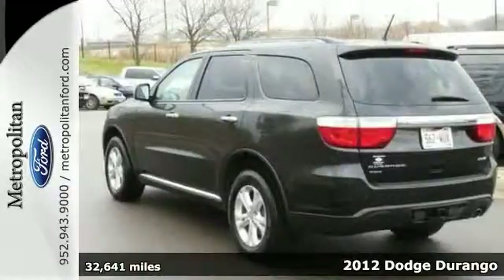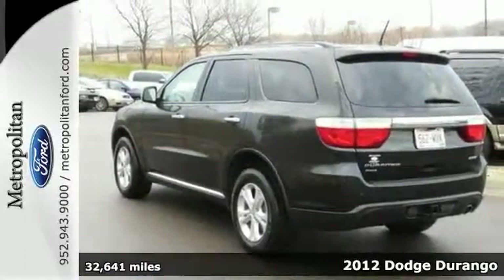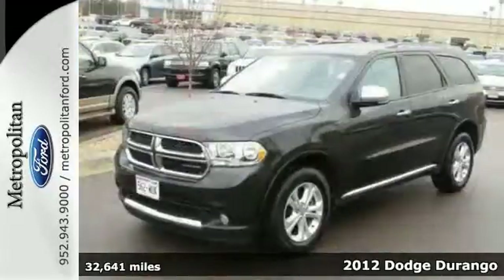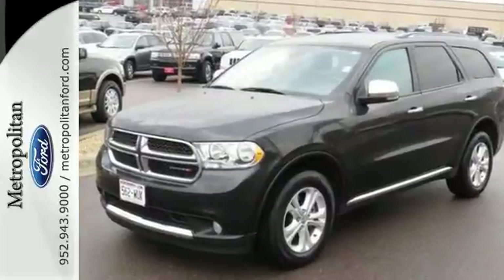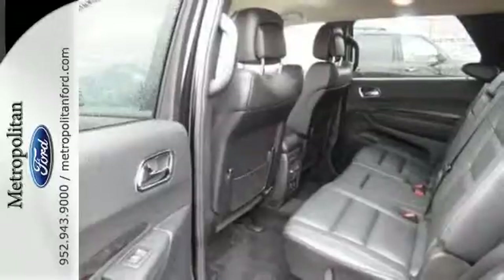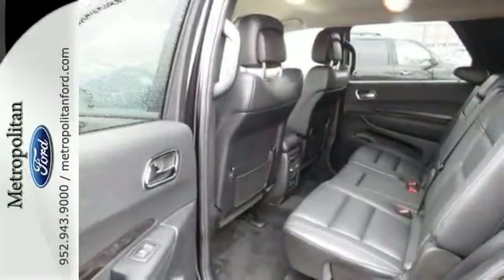It's a 2012 Dodge Durango. Standard amenities include dual zone climate control, privacy glass and heated mirrors for those cold winter months. Best of all, you get the protection and peace of mind of anti-lock brakes, hill start assist and electro-hydraulic power rack and pinion steering.